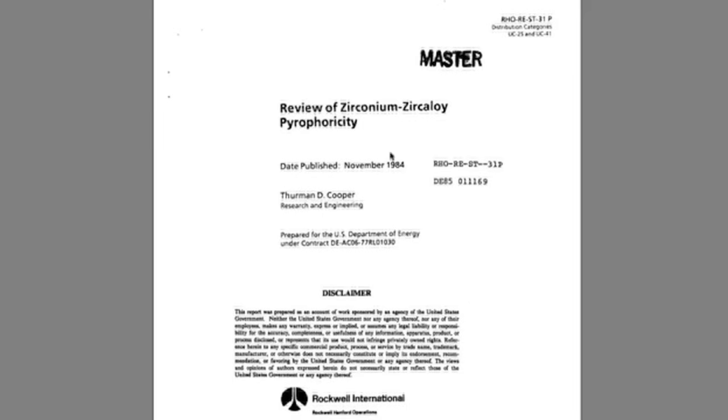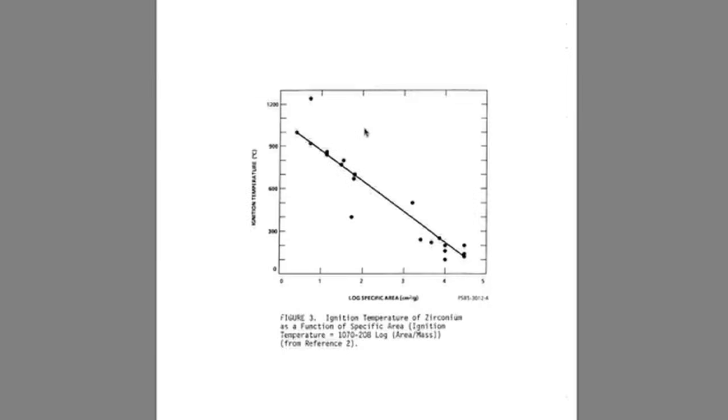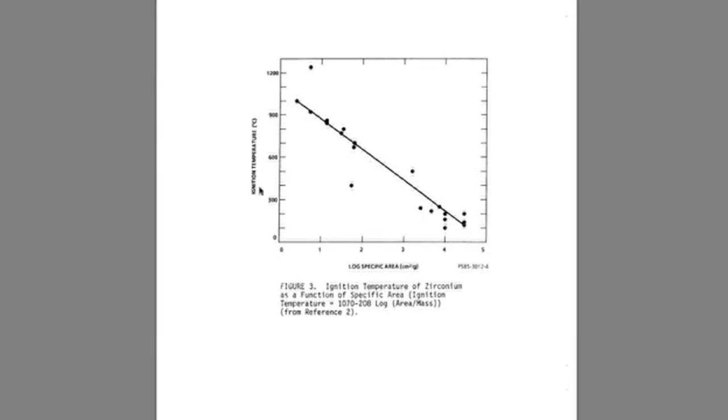This document reveals how zirconium is actually ignited. Way down here on page 19, there's a graph showing how ignition temperature in Celsius is a function of log-specific area — the external surface area of the zirconium particle ratioed with its mass. Basically, as the particle gets smaller, the ignition temperature gets much lower — you can see they're inversely proportional.